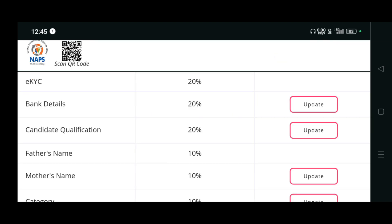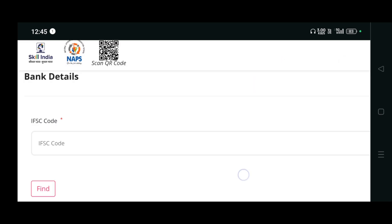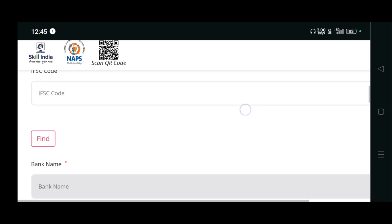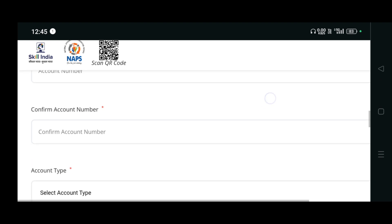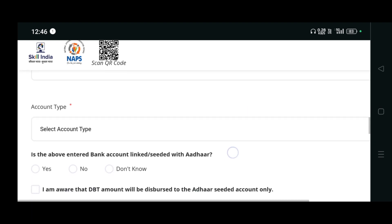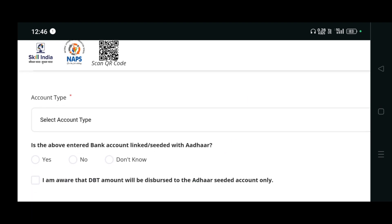After completing your eKYC, you have to enter your bank details. You need to enter your IFSC code, your bank name, your account number, your account type, and whether your bank account is seeded with Aadhar - yes or no. Then you have to tick that box.